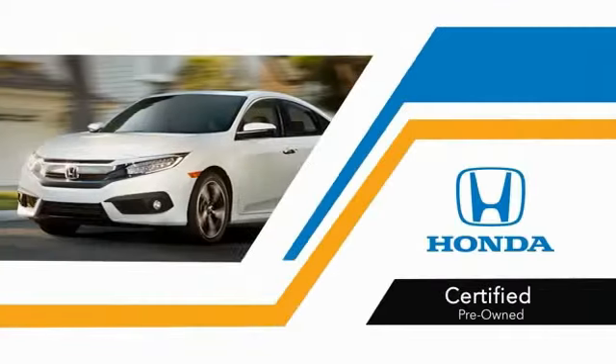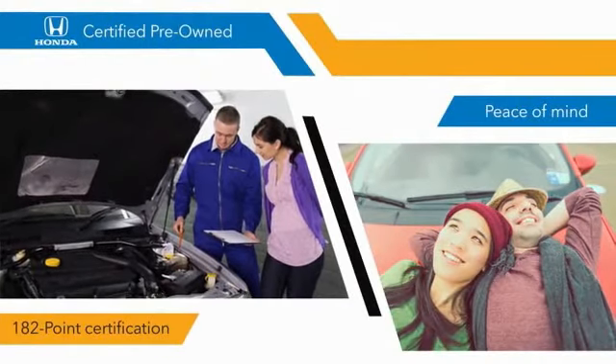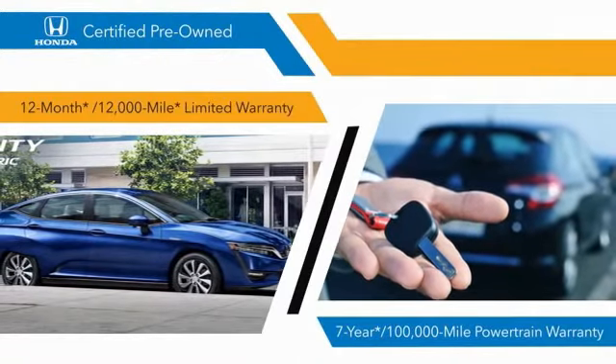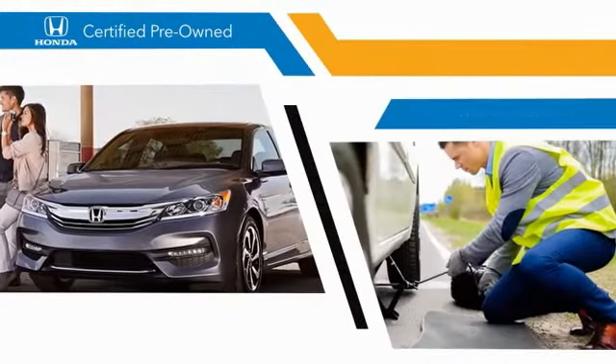With Honda certified pre-owned vehicles, you know that you're going to be taken care of. 182-point inspections, 12-month 12,000-mile limited warranties, and 7-year 100,000-mile powertrain warranties all provide the comfort you're looking for in a pre-owned vehicle.